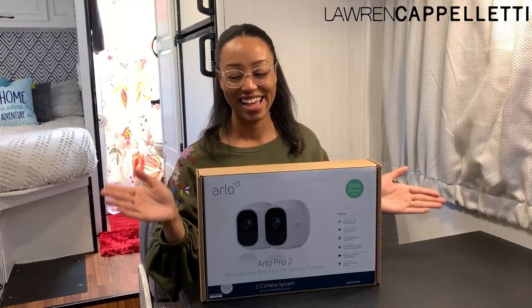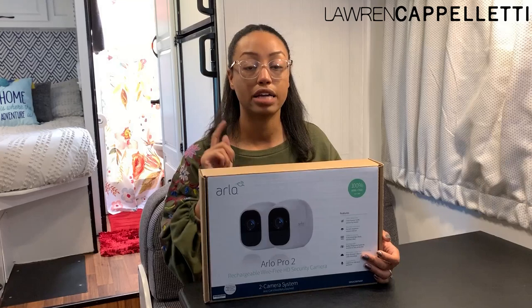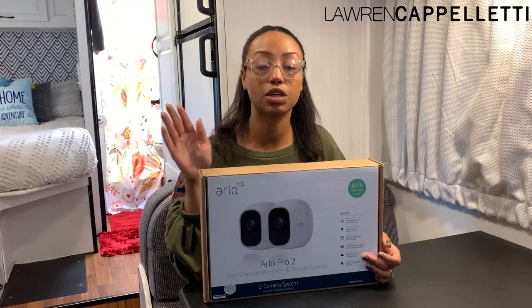So we're going to unbox this. One thing I want to talk about first before I actually get into unboxing this is: how did I get all this stuff? I didn't have any of it sent to the house — we are almost done moving out of that, so I don't want to keep receiving mail there. So there are a couple different ways that you can get mail, one of which is to get a PO box.